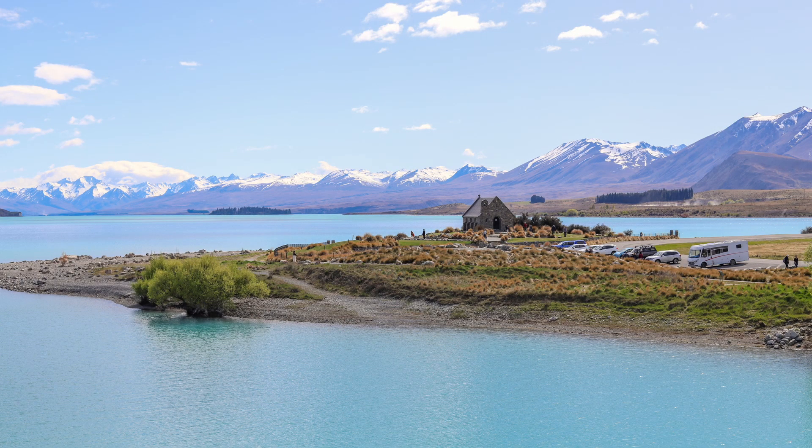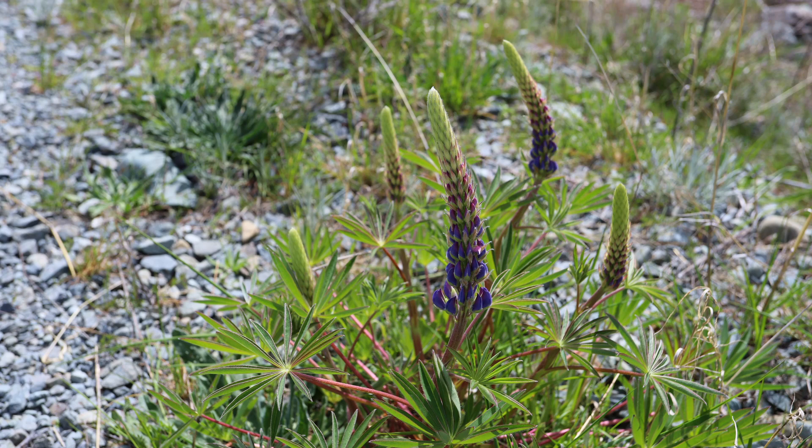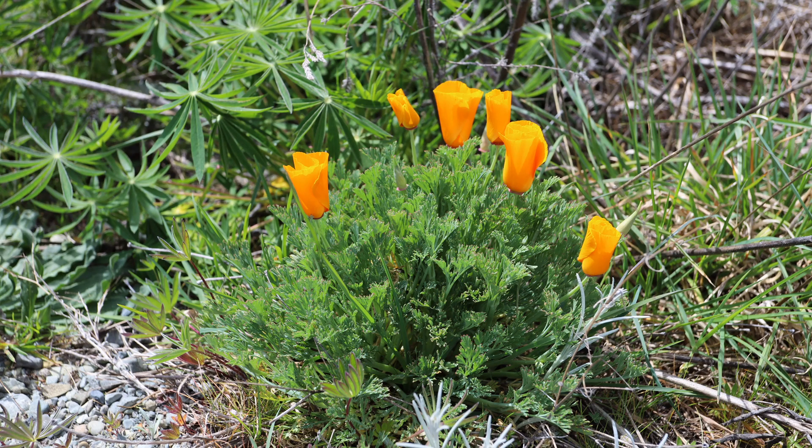I visited Tekapo in early spring, hence the lack of flowers in my photos, but if you visit in late spring or summer, you'll see the lupines flowering. Tekapo has low light pollution, making it one of the best places in the world to view the stars.